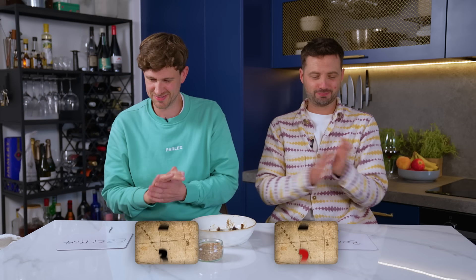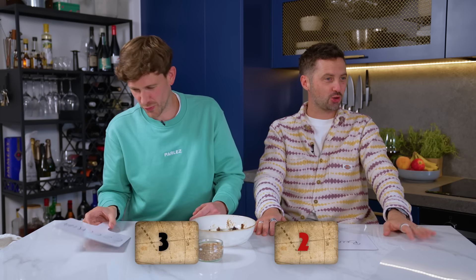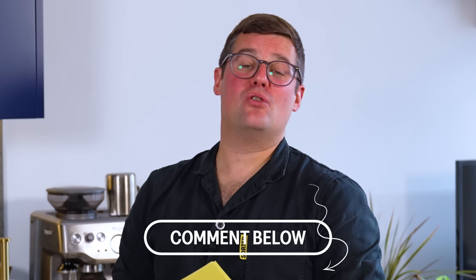Both contestants mentioned Scandinavia — who is closest? One is 1,126 miles away, the other 924 miles. Mike is closer and wins the point, taking the entire episode. Nobody guessed any dish spot on today. The host invites viewers to comment below if they got any right.